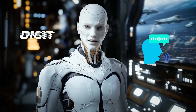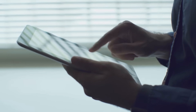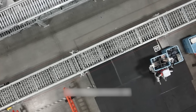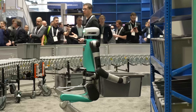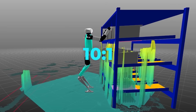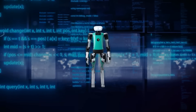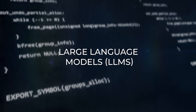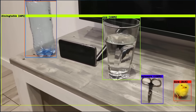Digit doesn't rely on verbal commands, especially in noisy factory environments. Instead, it takes instructions via an iPad, showing just how much thought has gone into its usability. Its current charge-to-work ratio is 4-to-1 — 4 minutes of work for every minute of charging — but the company is targeting a 10-to-1 ratio soon. That could be a game-changer, allowing Digit to work longer shifts without frequent breaks. Thanks to large language models powering its AI, Digit can adapt to new tasks and environments more efficiently over time.